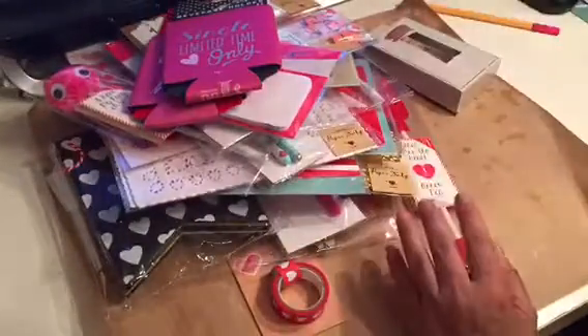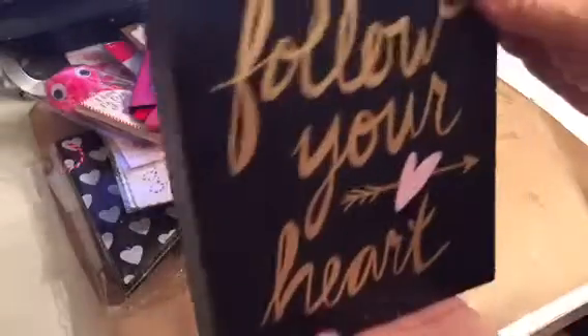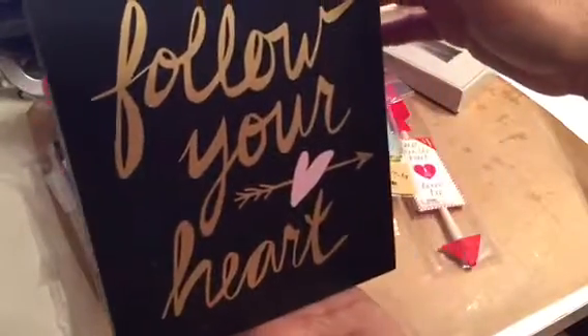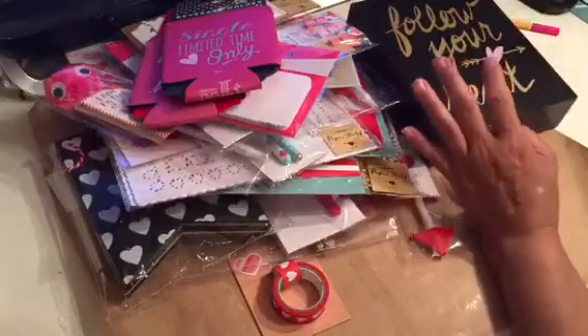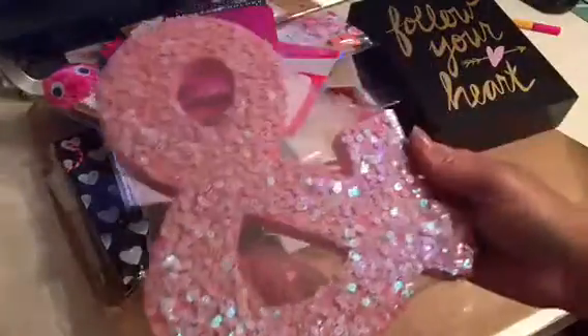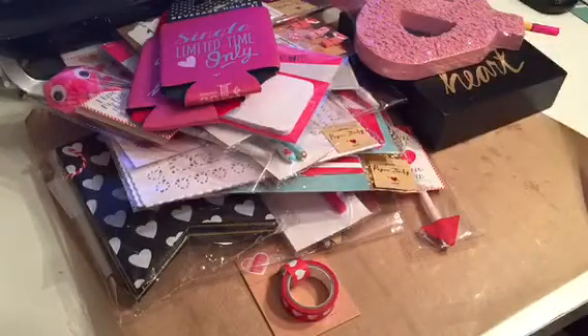There were a lot of paper clips but I don't need any — I have plenty. Then I found this one that says 'Follow Your Heart,' and the ampersand.